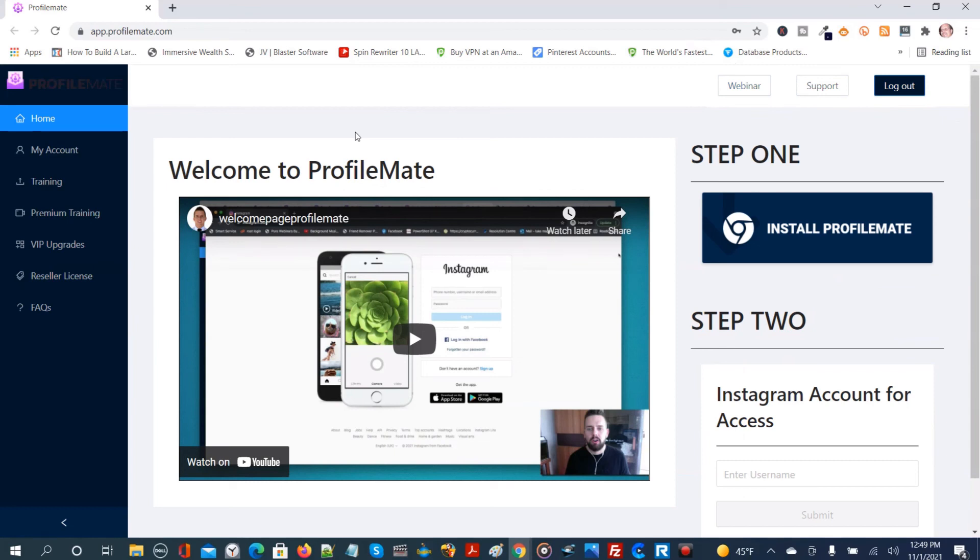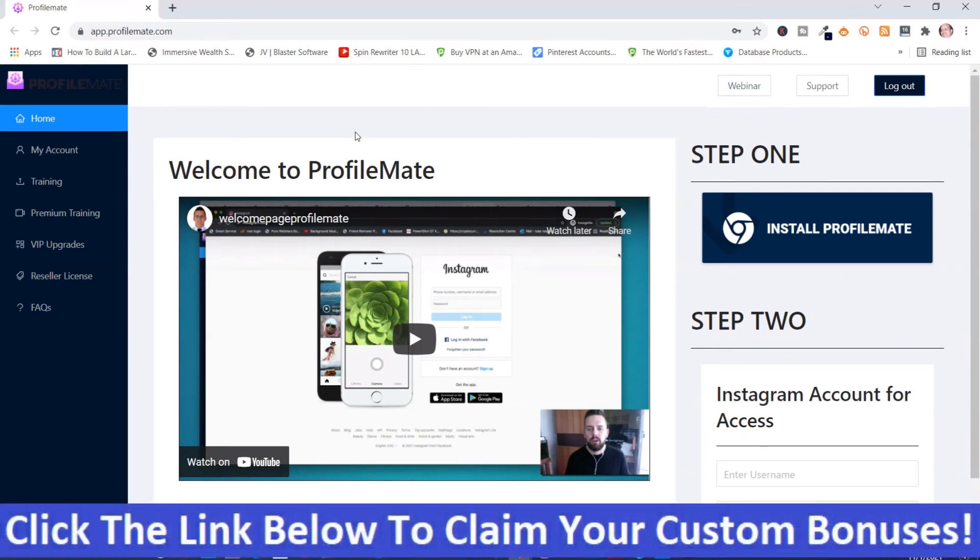If ProfileMate looks like something you're interested in and you want my hand-picked bonuses, all you've got to do is click the link below this video, go to my bonus page, push the button, purchase the program, and you'll get access to ProfileMate and all my hand-picked bonuses. If you like my videos, don't forget to like, share, subscribe, push that notification bell, and make a comment. Thank you for watching. Stay safe. I'll see you next time.